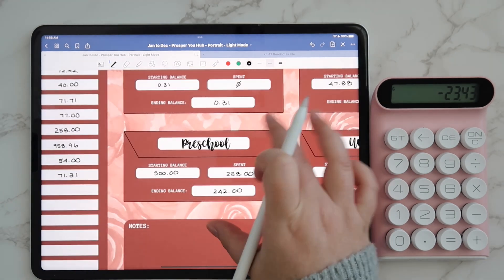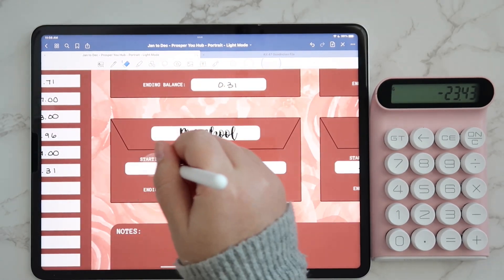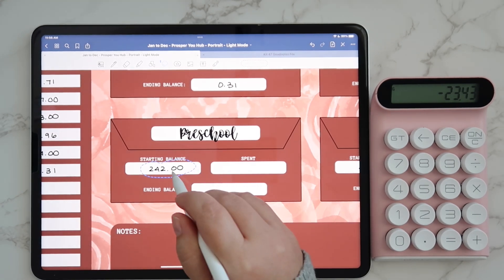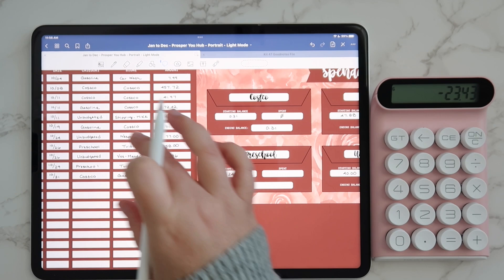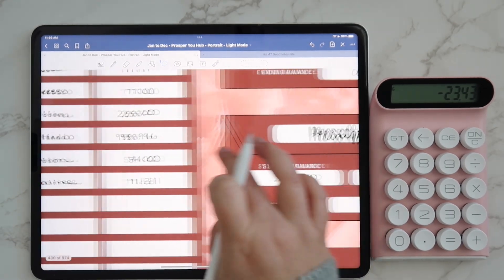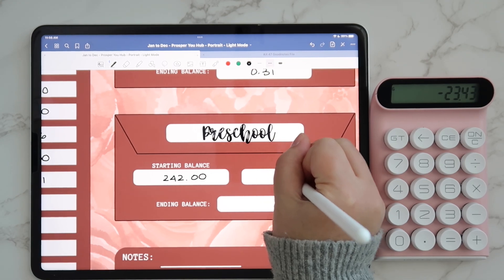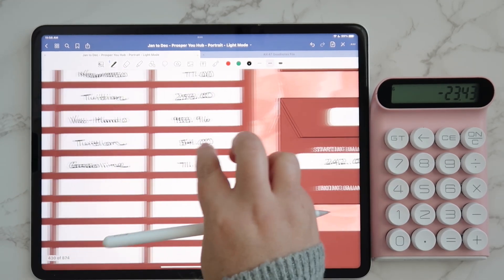So for preschool, we did have a transaction take place. We had Jules go one day before she got sick, so we spent a total of $54 for that.